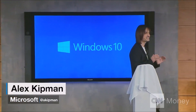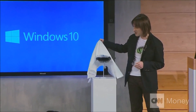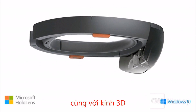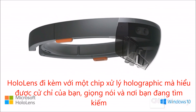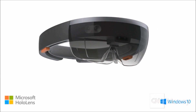I'm incredibly excited to introduce to you Microsoft HoloLens. This is the first fully untethered holographic computer. HoloLens is real, and it will be available in the Windows 10 timeframe.